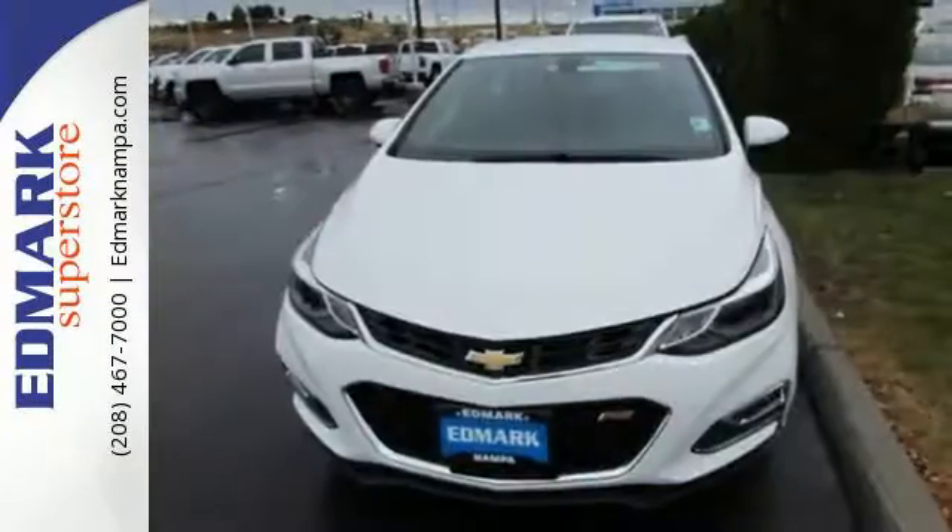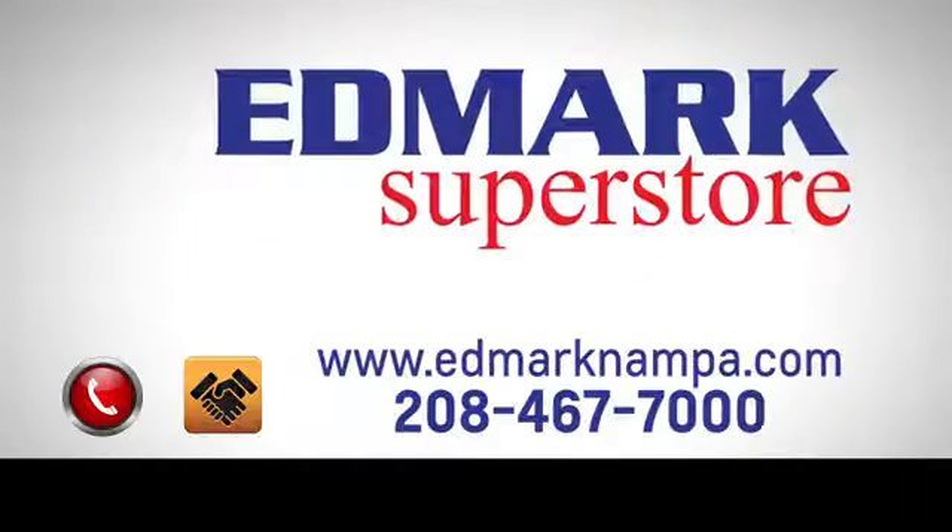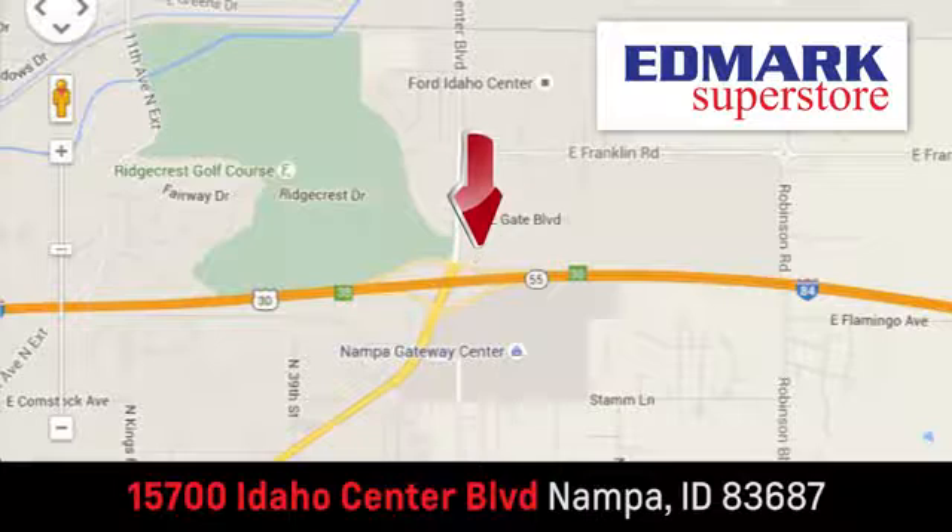Turn heads and take corners in this Cruze. Test drive it today. Fast, fair, and fun. Give us a call or stop by. We're conveniently located in the Idaho Center Auto Mall.